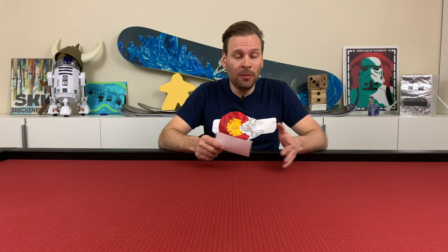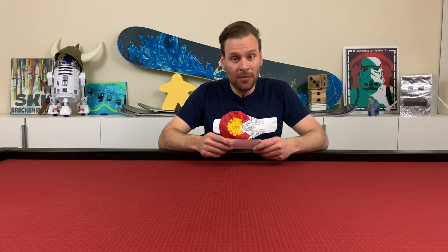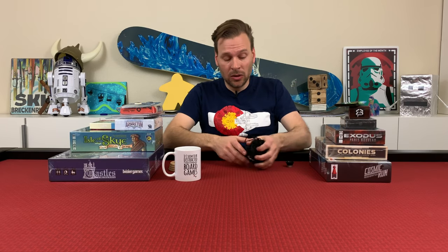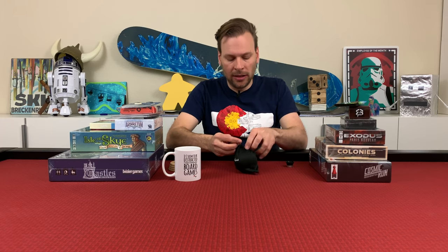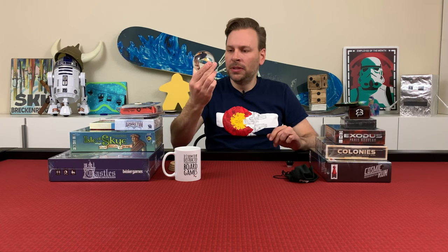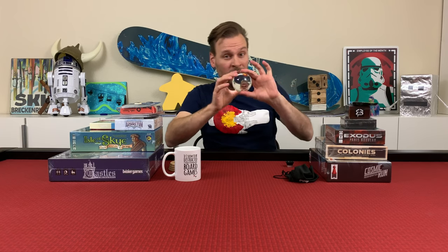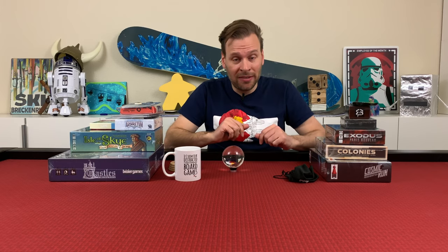I'm going to wrap the video up with my new purchases over the last six weeks. I've got more than normal because of Christmas. I'm going to start with this thing called a lens ball — it's a glass ball. It's not really a board game related thing, but it distorts things and does some really cool things. I've experimented with some board game pictures with it. It's even got a little stand. Check out some of the cool pictures I've made.